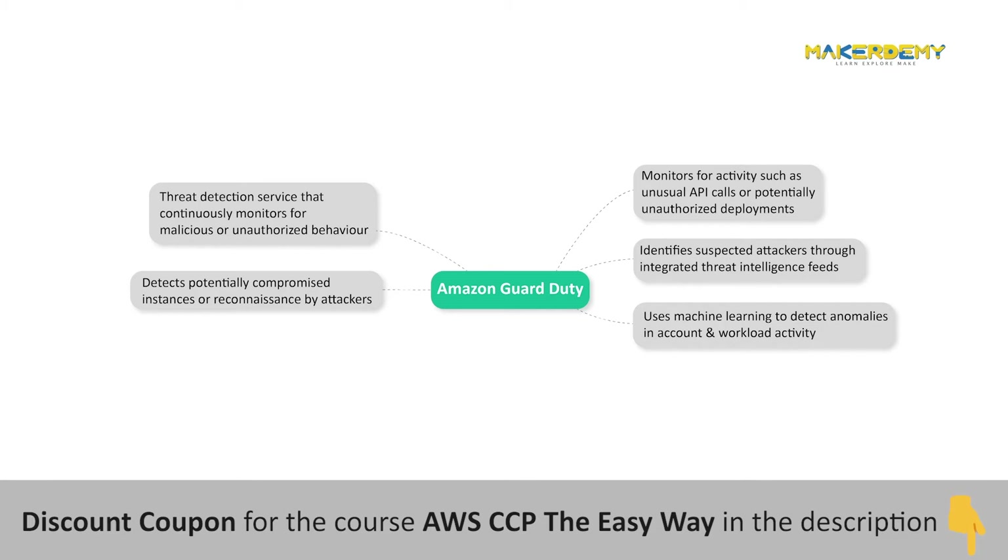When a potential threat is detected, the service delivers a detailed security alert to the GuardDuty console and AWS CloudWatch Events, making alerts actionable and easy to integrate into existing event management and workflow systems.